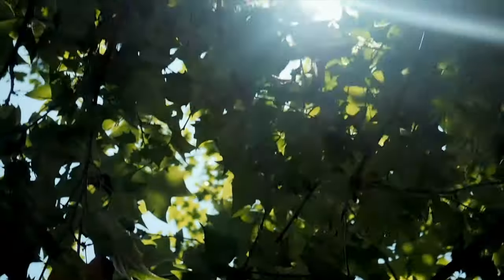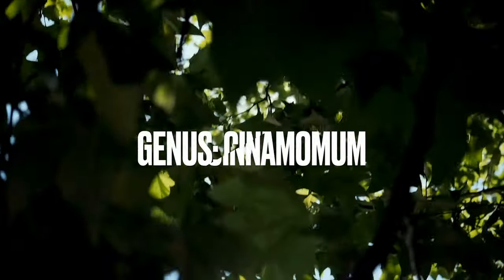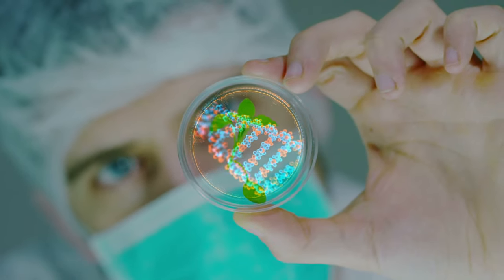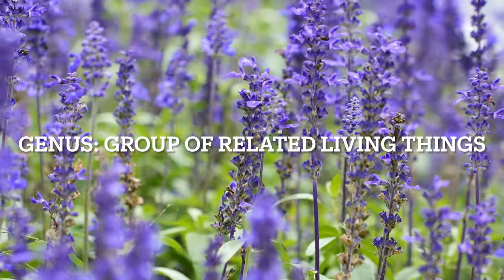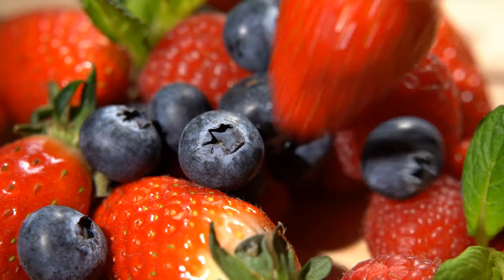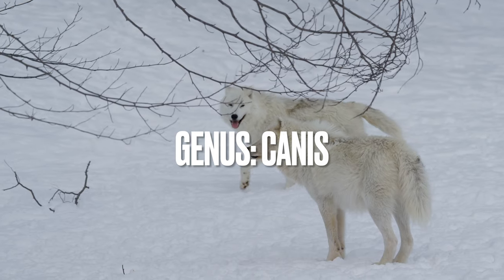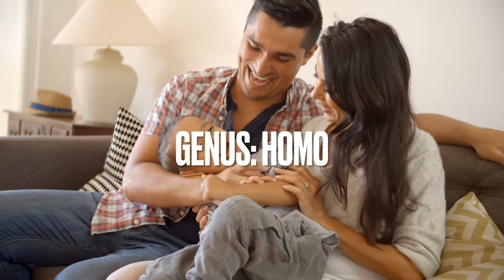Cinnamon is a spice obtained from several species of laurel tree that come from the genus Cinnamomum. In biology, there are a bunch of different terms to categorize living things, and one of those terms is genus. Genus is a group of related living things. For example, the genus Canis refers to dogs and their wild relatives like wolves. The genus Homo refers to modern humans like us and ancient humans.